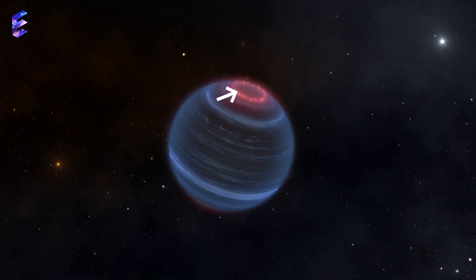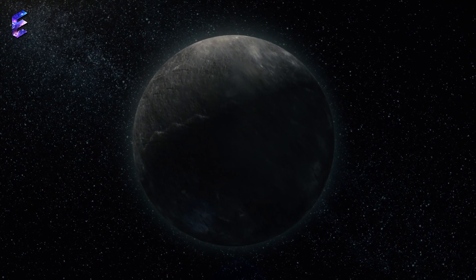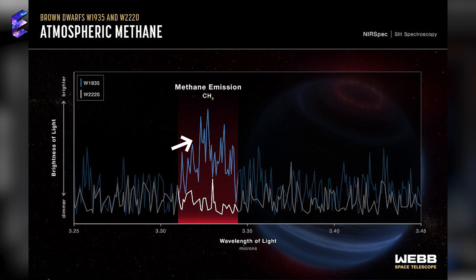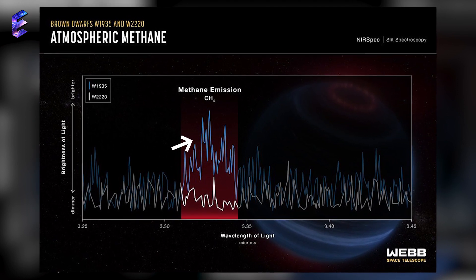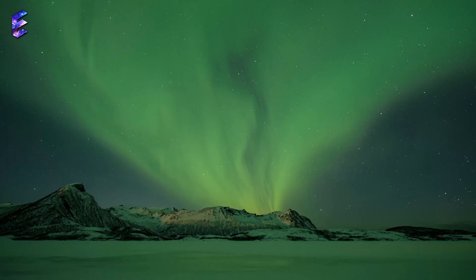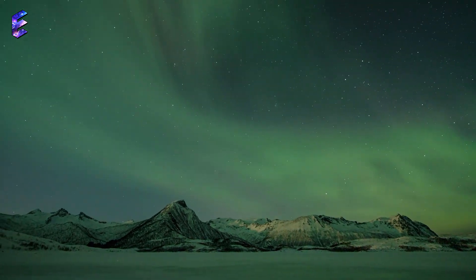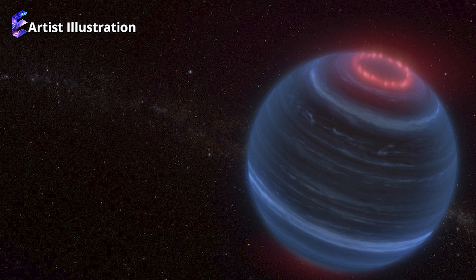But the reason the aurora is bewildering astronomers is because W1935 has no stars close to it that could be providing the charged particles to fire it up. The potential aurora over W1935 was indicated by infrared emissions from methane spotted by the James Webb Space Telescope. When methane emissions like this are seen over the gas giants Jupiter and Saturn, they result from their atmospheres being heated by charged particles from our sun, thus creating aurora — and the same might apply to W1935 as well.